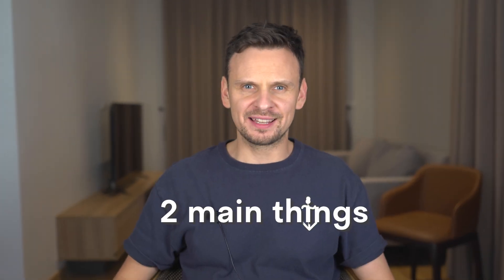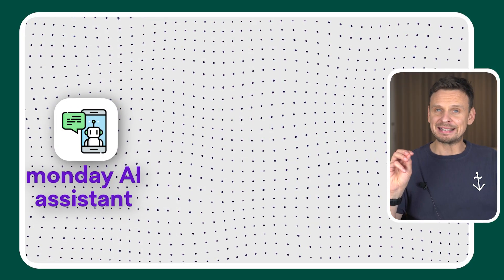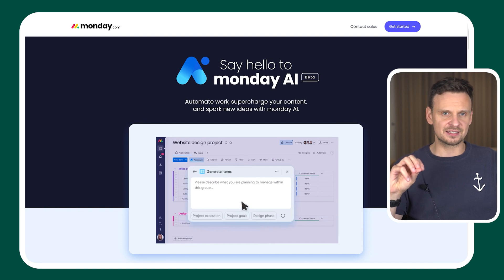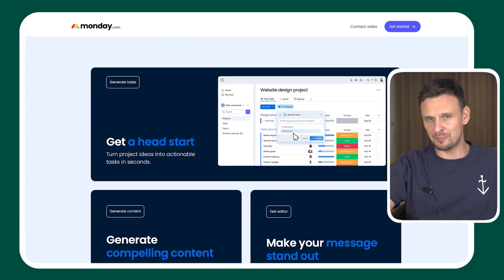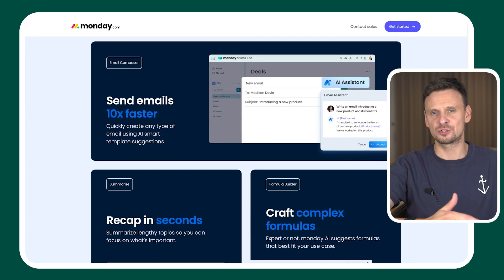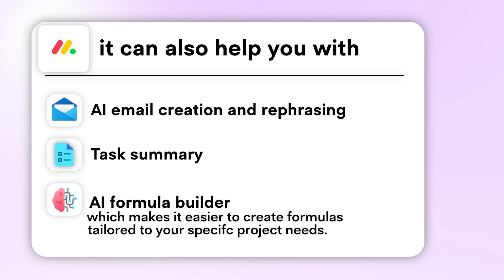Number six: Monday. There are two main things that make Monday unique. First, it's very flexible — there are many templates to choose from so you can find the one most convenient and productive for your business and team. Second, Monday AI Assistant uses the information you give it to create tasks and projects for you. Simply click on the AI Assistant, a chat window appears, have a quick conversation about what you need and give it all the necessary details. The AI will then generate tasks, delegate them to the right team members including deadlines, and you just click 'create my work process' to generate a table with all assigned tasks. Monday AI can also help with AI email creation and rephrasing, task summary and an AI formula builder tailored to your specific project needs.